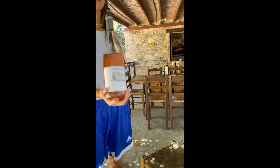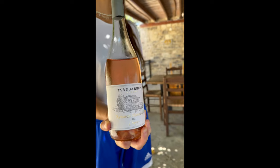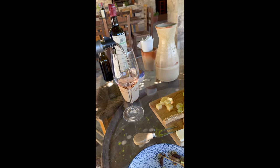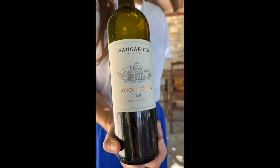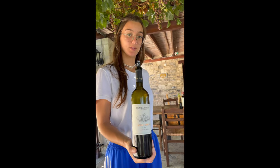This is the Rima — it's organic and the year is 2022. It's a new blending — a blend of five different varieties: Cabernet, Mataro, Syrah, Grenache, and Saloukka, from 2022.